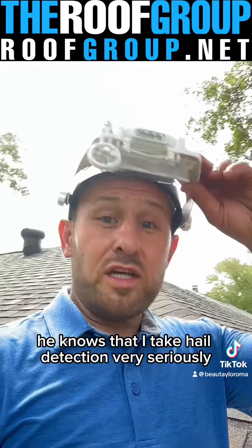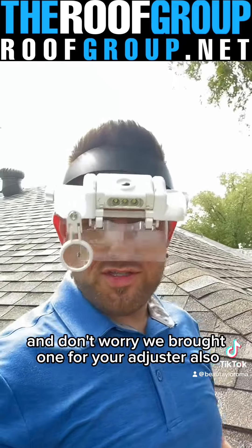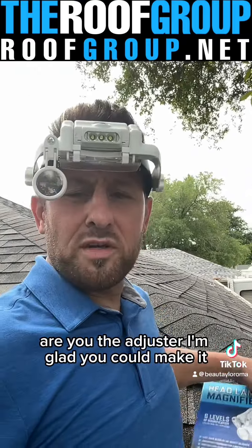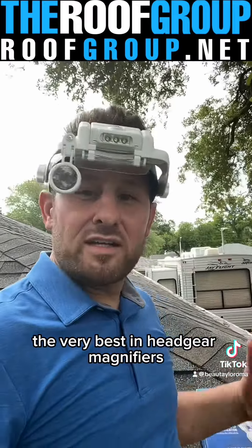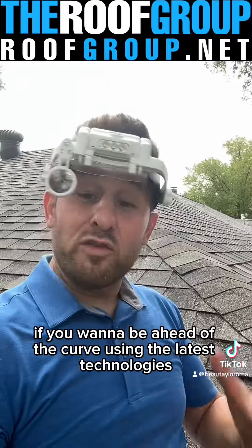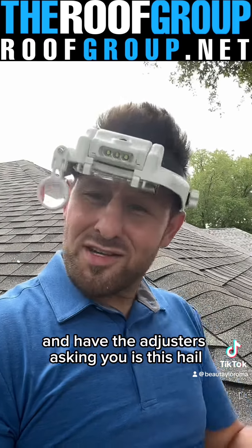When an adjuster pulls up to the site, he knows that I take hail detection very seriously. And don't worry — we brought one for your adjuster also. I'm glad you could make it. I brought you an extra one. Are you the adjuster? I brought you a Roof Group headgear magnifier — the very best in headgear magnifiers. An adjuster has to take me seriously. If you want to be ahead of the curve using the latest technologies and have the adjusters asking you, 'Is this hail?'